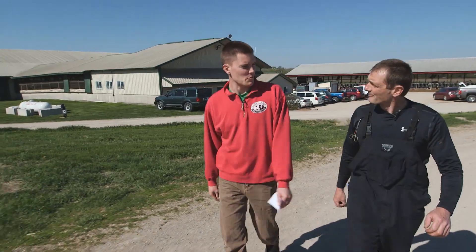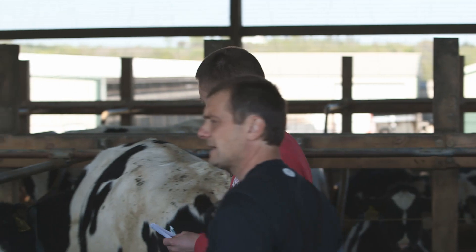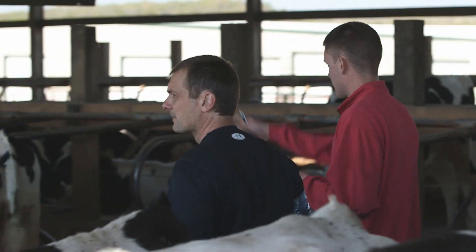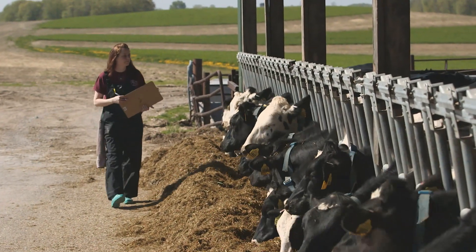Everything seems to be alright. Cows have been averaging 98 to 100 pounds of milk. That's awesome. We've always tried to stay on the leading edge of technology and how we can help manage our cows in a more efficient and healthier manner for the cow.